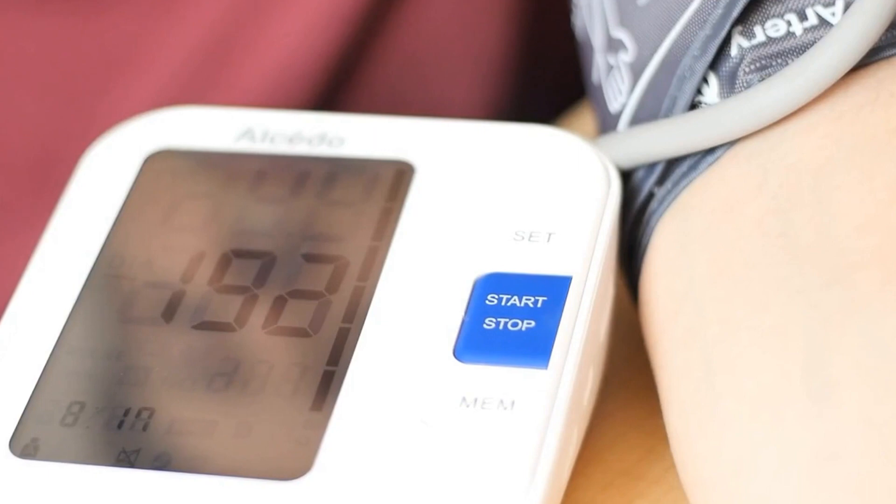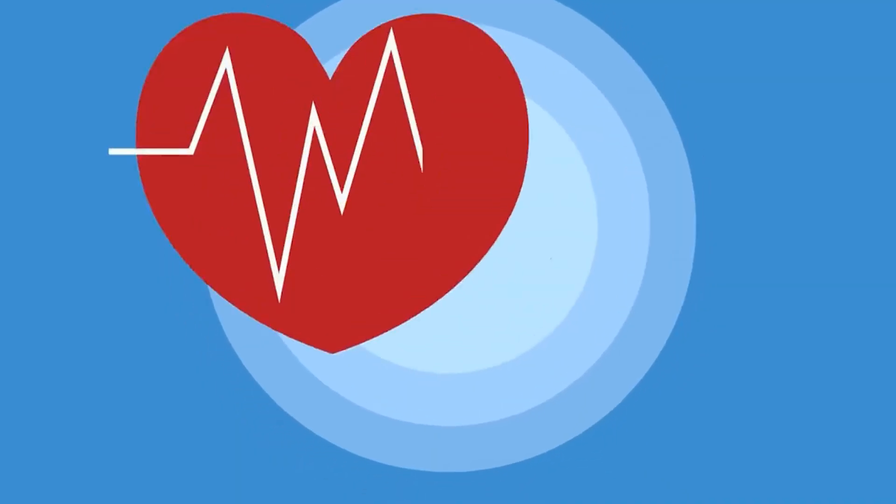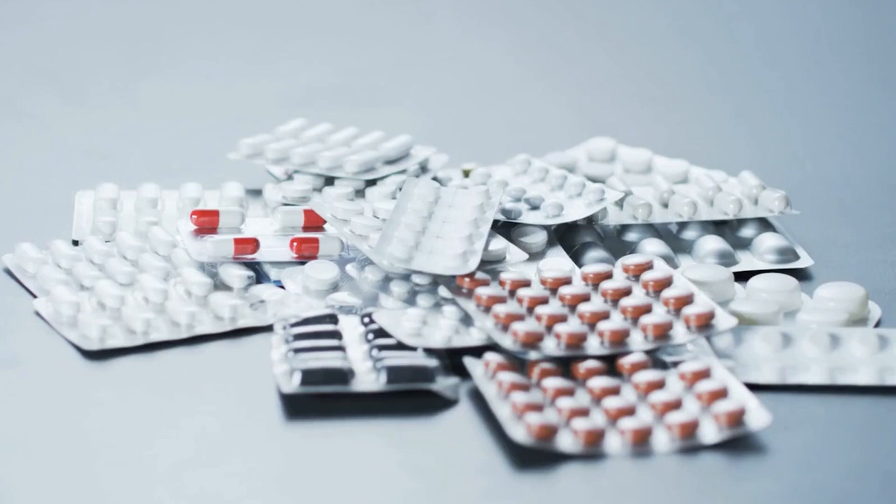Glucofort may improve heart health and reduce the risk of certain cardiovascular diseases. You should take these Glucofort tablets regularly to reap all the benefits of stabilizing blood sugar levels.